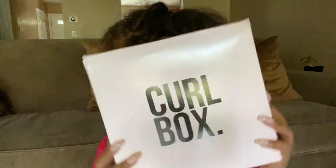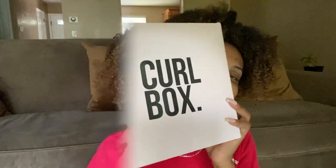It's Curlbox time! For those of you that don't know, Curlbox is a monthly curly hair subscription wherein we receive a curated box of curly hair goodies. I love Curlbox. I've been subscribed for well over a year now. It costs $20 for the products and $5 for the shipping, so $25 altogether.